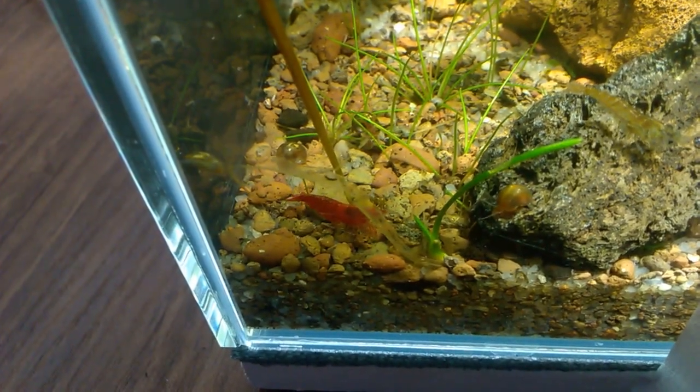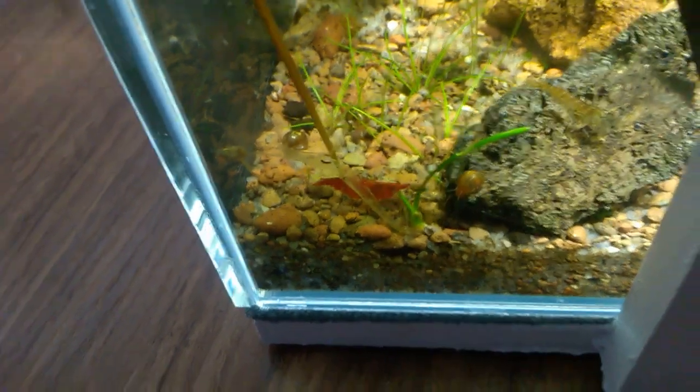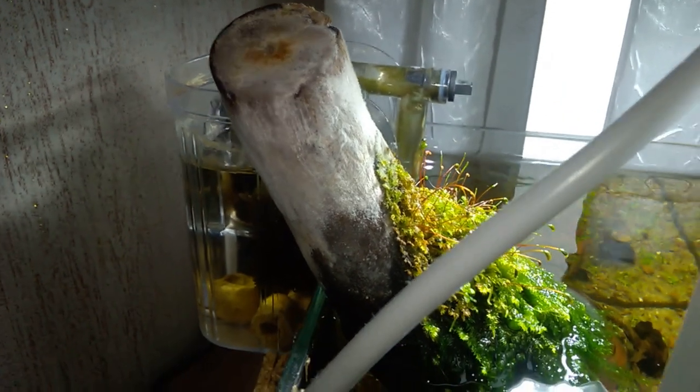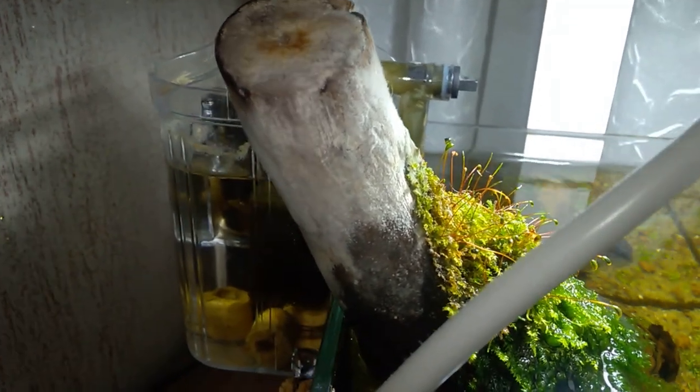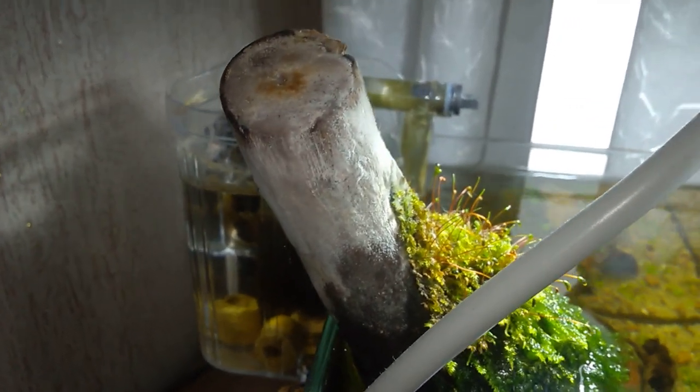A shrimp came running to pose just now. Here — driftwood. Yes, it's like this — covered in mold. I'll turn on the backlight so it's easier to see. But I'm not touching it for now. In order to treat it, I'd need to remove the moss from it, and I don't want to. The moss looks beautiful to me, I like it.